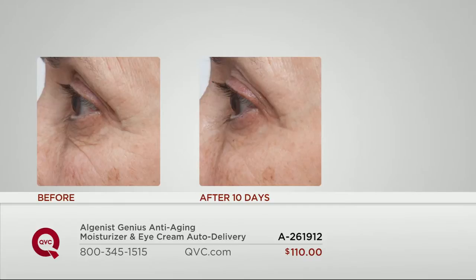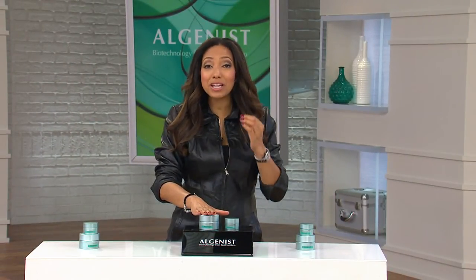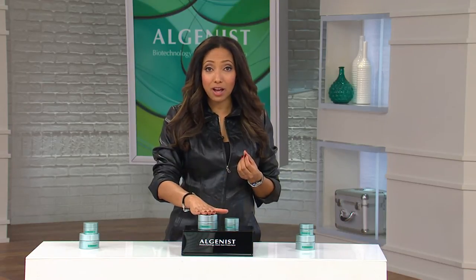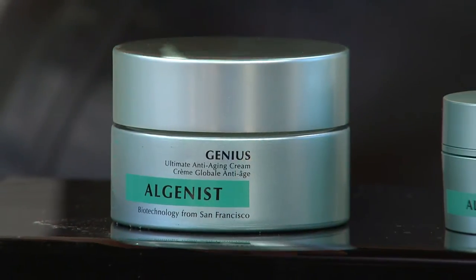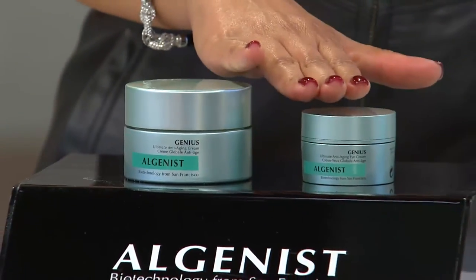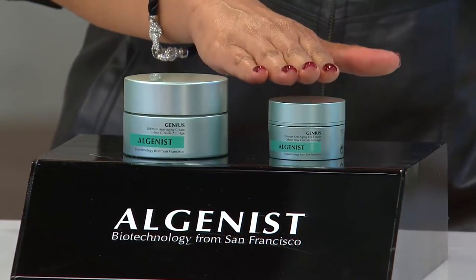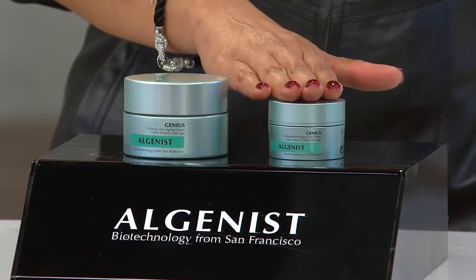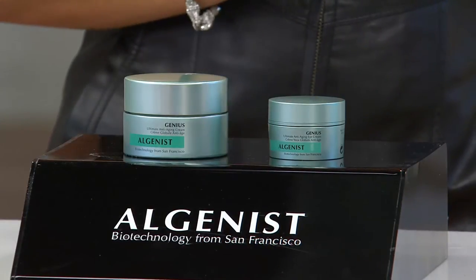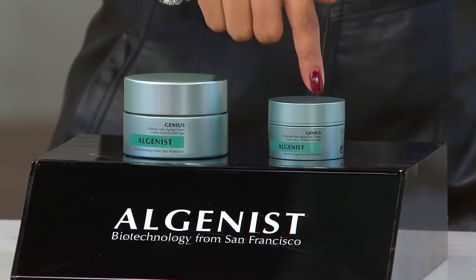This is a product where you'll see visible results immediately and in the long term. We're bringing to you the Algenist Genius Anti-Aging Facial Cream, a treatment moisturizer that sells at retail for $110 — their most advanced anti-aging face cream. We're also bringing you the Algenist Genius Ultimate Anti-Aging Eye Cream for treatment around the entire eye and eyelid, which retails for $72. Our today's special value price is $110 — that's what you'd pay just for the moisturizer, so it's like getting the eye cream for free.